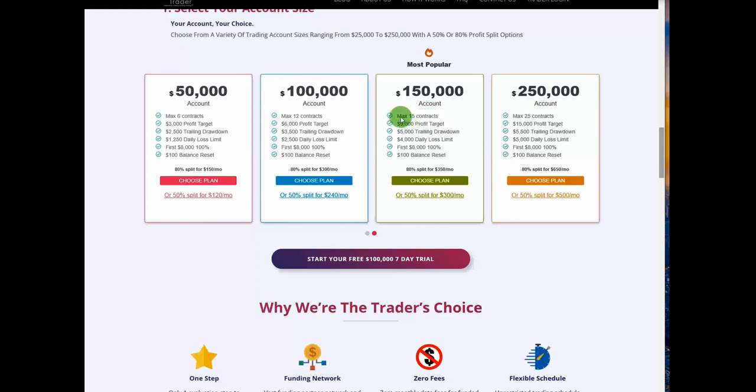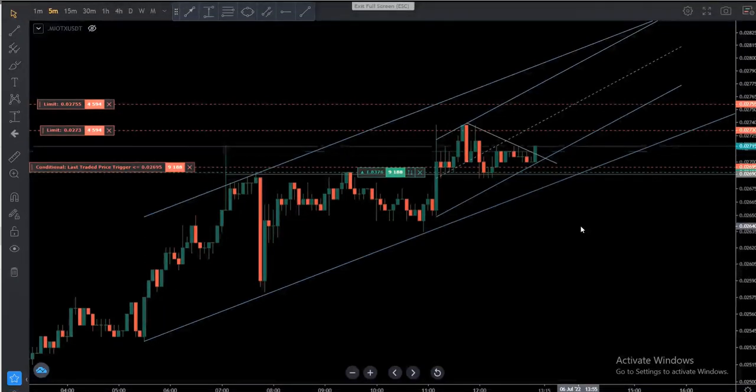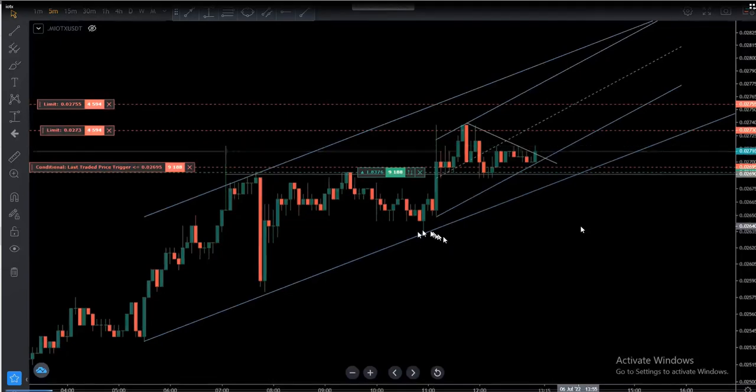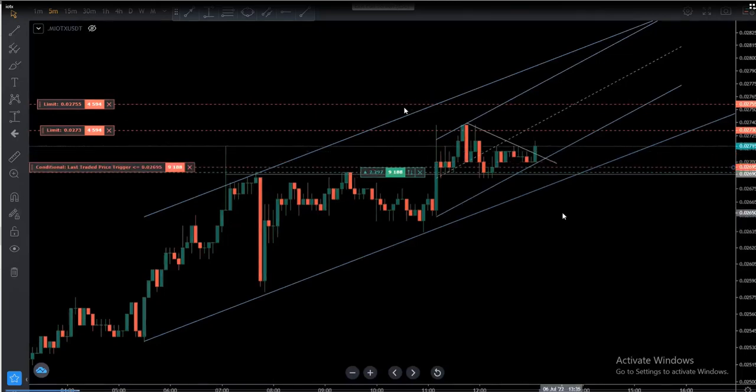MK kindly shared this trade on one of the cryptocurrencies — IOTX against USD. As you can see, the macro and structural are in an uptrend, and the trading chart is aligned within that channel. He entered in a good area based on the algorithm, steps 1 to 4, with a good risk/reward ratio.